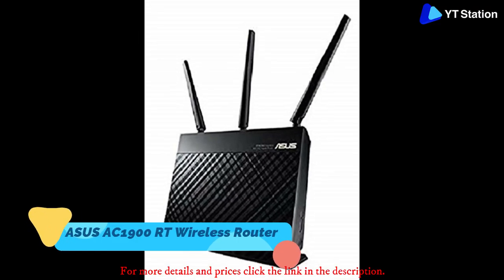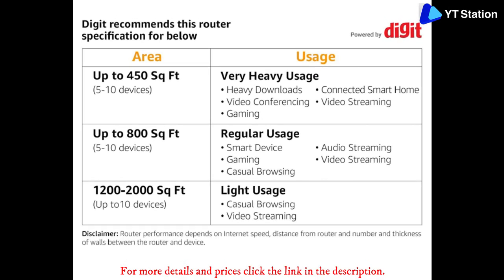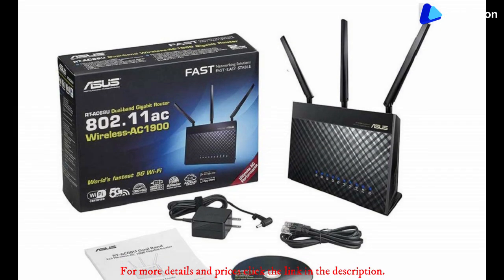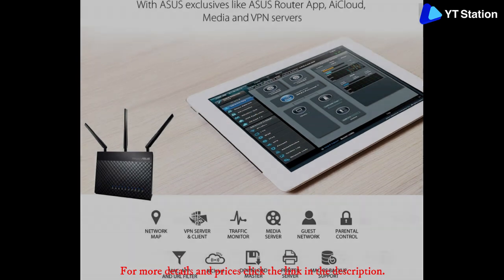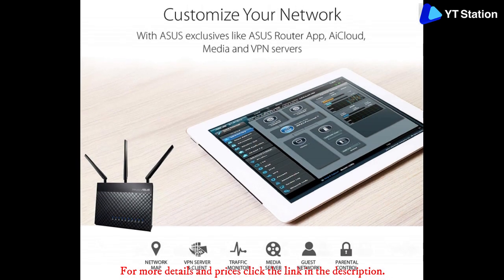Asus AC1900 RT-AC68U Dual Band Wireless Gigabit Router. The Broadcom TurboQAM technology present in this wireless dual-band router can deliver internet speeds up to 1,300 Mbps on the 802.11ac model. It comes with a dual-core processor powerful enough to ensure 4K video streaming, low-latency online gaming, and ultra-fast downloading.